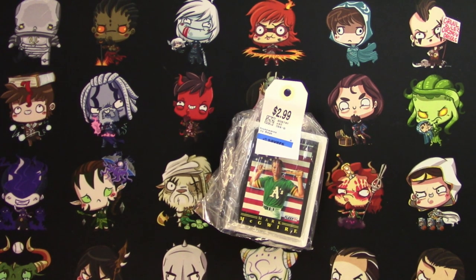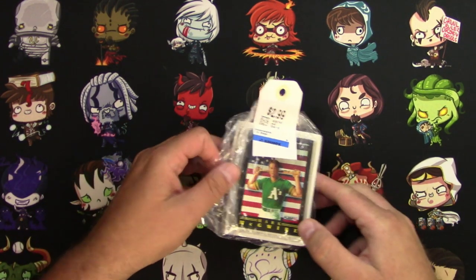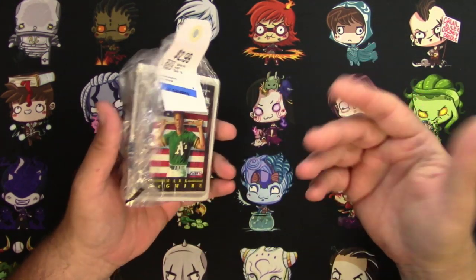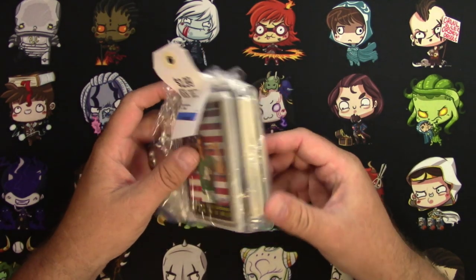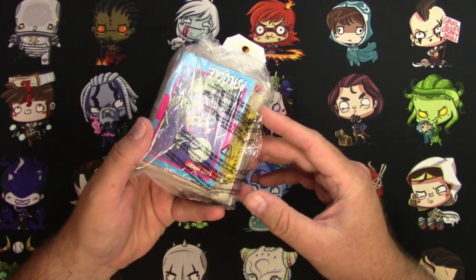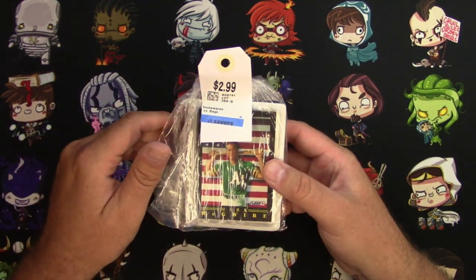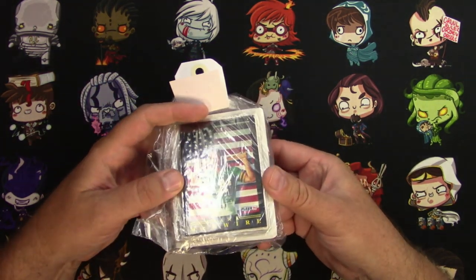Hey everyone, TragicMTG here with something non-MTG related. I was at Goodwill, as I often am, searching for Magic cards — I never find those — but every once in a while I find other kinds of cards like baseball cards, comic cards, Pokemon, and other things. Usually I just pass them up, but in this instance a card caught my eye.